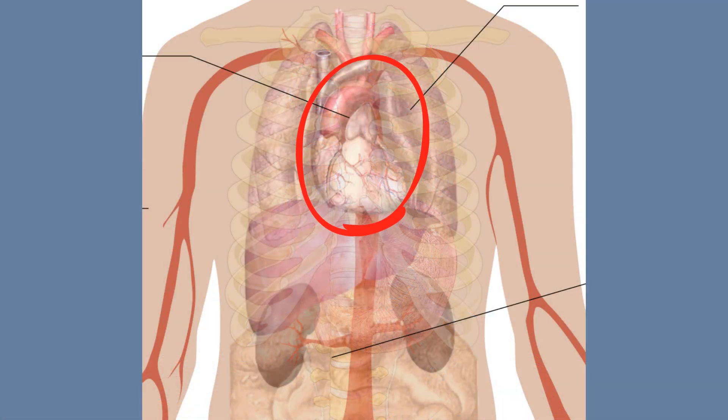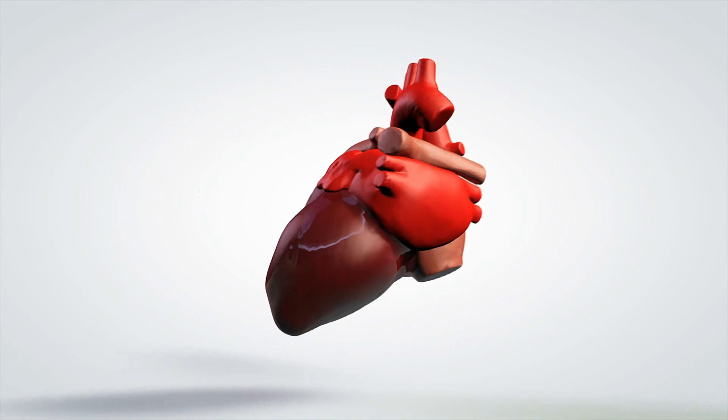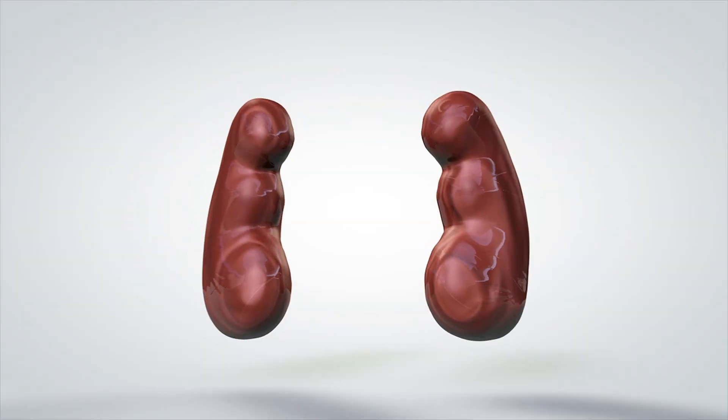Your heart is a very strong muscle made of cardiac muscle and it helps pump your blood throughout your body. The kidneys are very important because they filter your blood and produce urine.